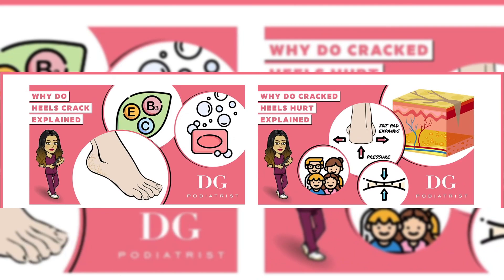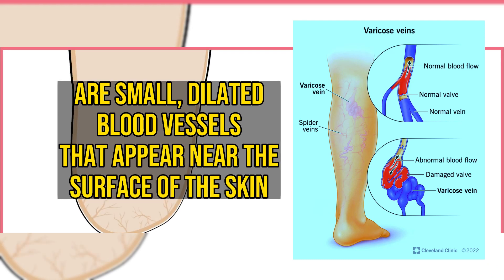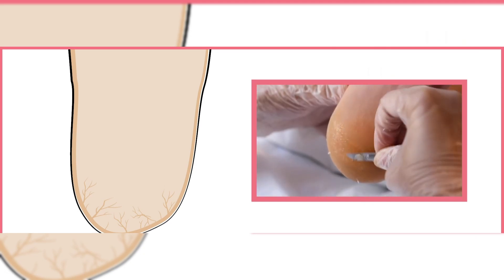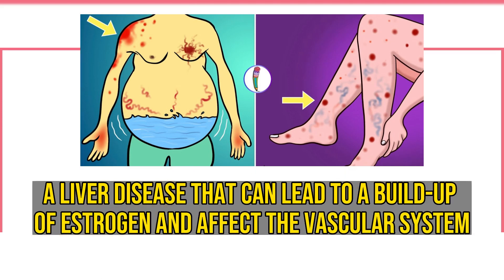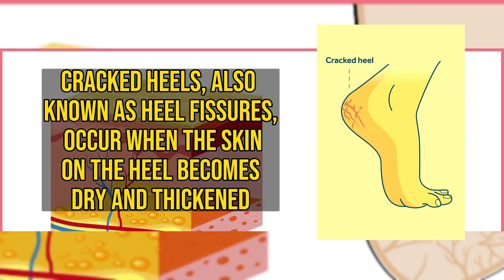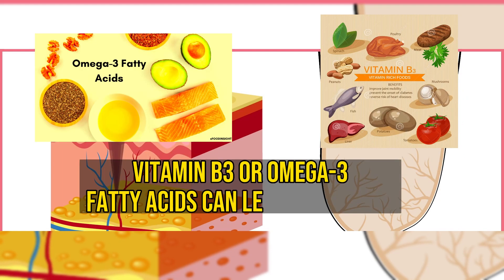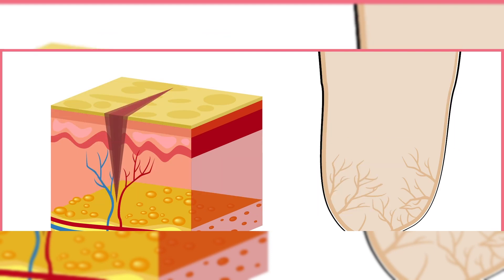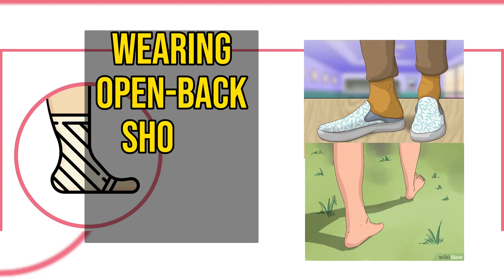Spider veins, also known as spider nevus or telangiectasias, are small, dilated blood vessels that appear near the surface of the skin. They can be red, blue, or purple, and are often found on the legs and face. Spider veins can be a sign of cirrhosis, a liver disease that can lead to a buildup of estrogen and affect the vascular system. Cracked heels, also known as heel fissures, occur when the skin on the heel becomes dry and thickened. This can be a symptom of poor liver function, as a deficiency in vitamin B3 or omega-3 fatty acids can lead to dry skin. Cracked heels can also be caused by standing for long periods, wearing open-backed shoes, or walking barefoot.